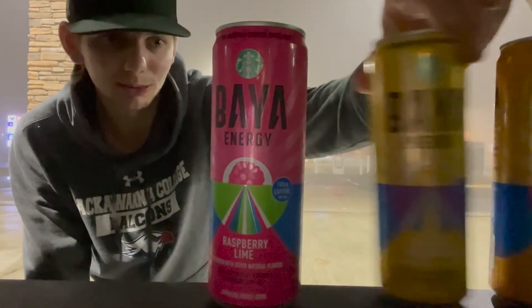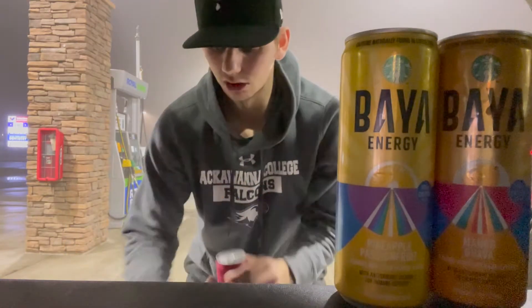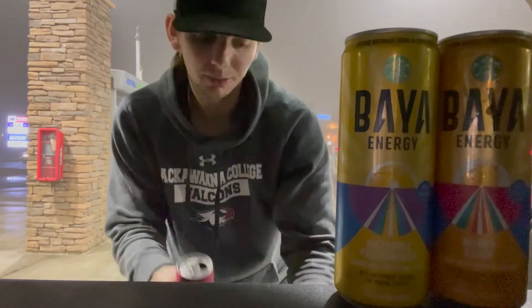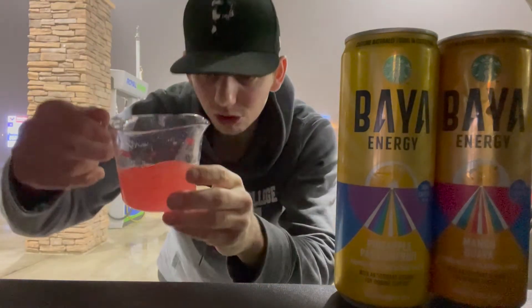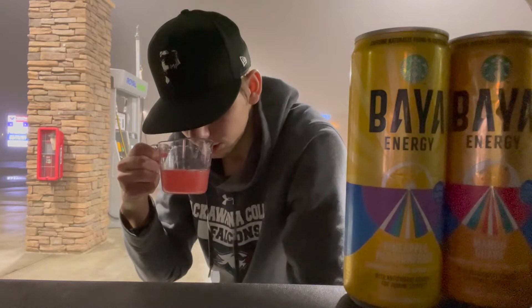I'm going to save the rating until the end. Moving on to the raspberry lime now. All three of these flavors sound really good — these are my type of drinks, except for the sugar. Cracking open the raspberry lime, pouring four ounces. Got a pinkish color there, carbonation still low.